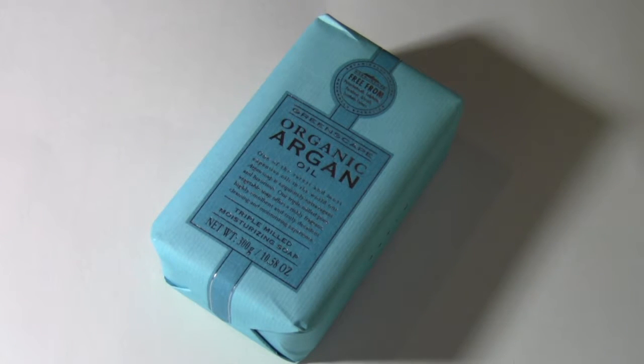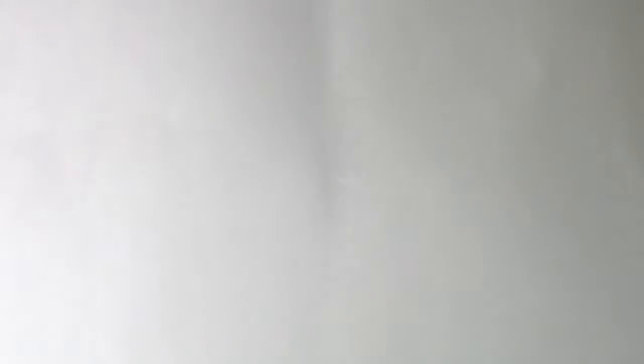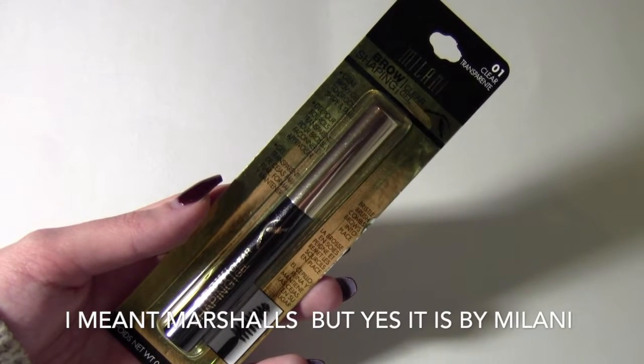I found the organic argan oil triple milk moisturizing soap at Marshall's — it smells fantastic and I got it for four dollars.